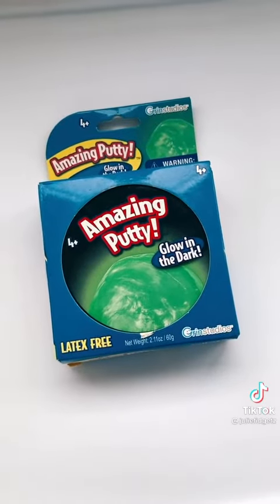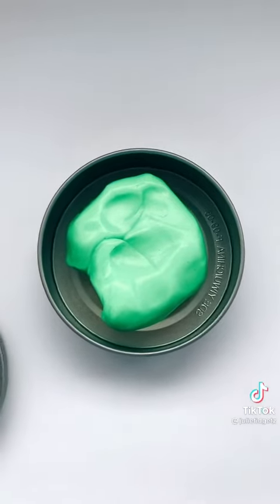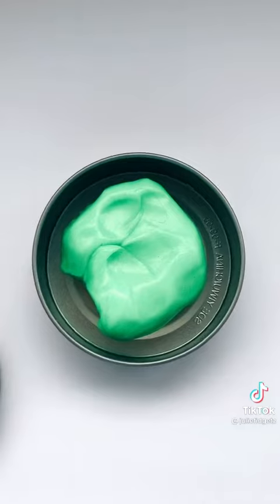Next, I got this amazing putty that glows in the dark. Let's open it. So I actually tested it out and it does not glow in the dark. It's a ripoff.